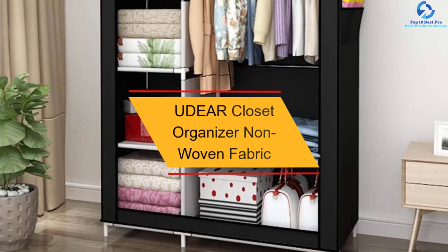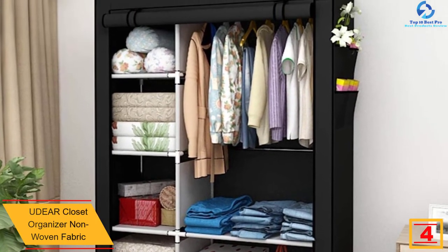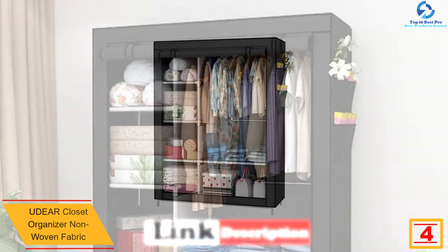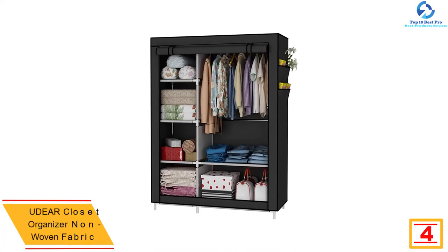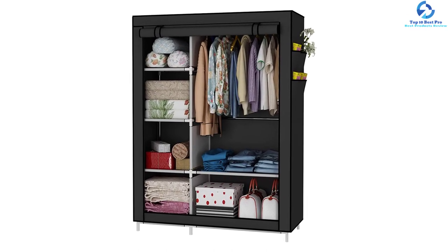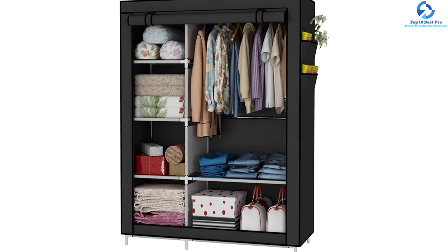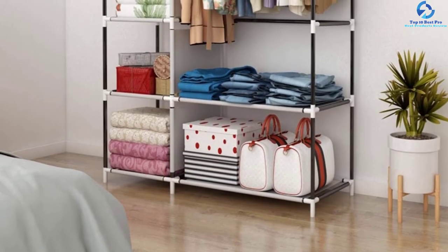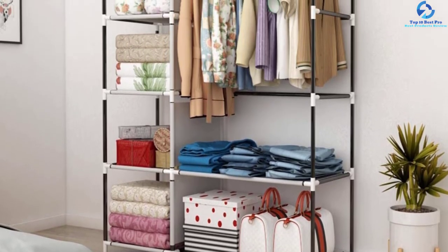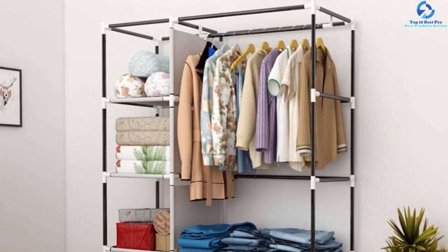At number 4 we have the UDEAR Closet Organizer in non-woven fabric. This top-rated wardrobe organizer features two large plus four small storage shelves for ample storage. It has a compact size with dimensions of 41.3 by 17.7 by 66.9 inches, suitable for smaller spaces. With various color options you can pick your favorite. It includes a dustproof cover to keep clothes free from dust, waterproof material, and is easy to assemble in minutes.